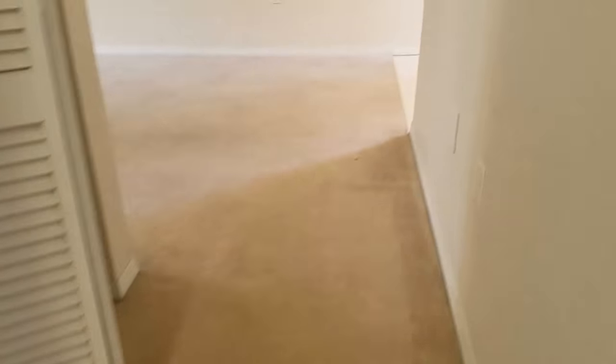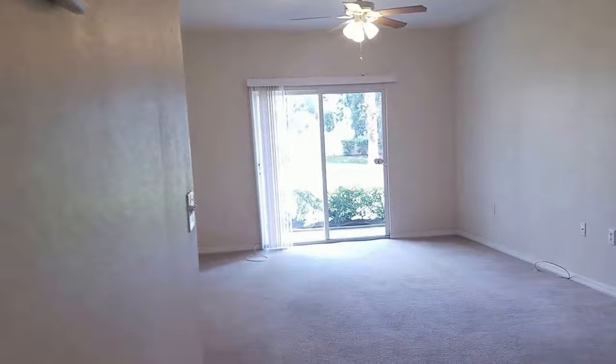The carpet is in okay condition — it's not pristine, I see a few stains from bleach. The AC looks to be in good condition and the air filter is right there.